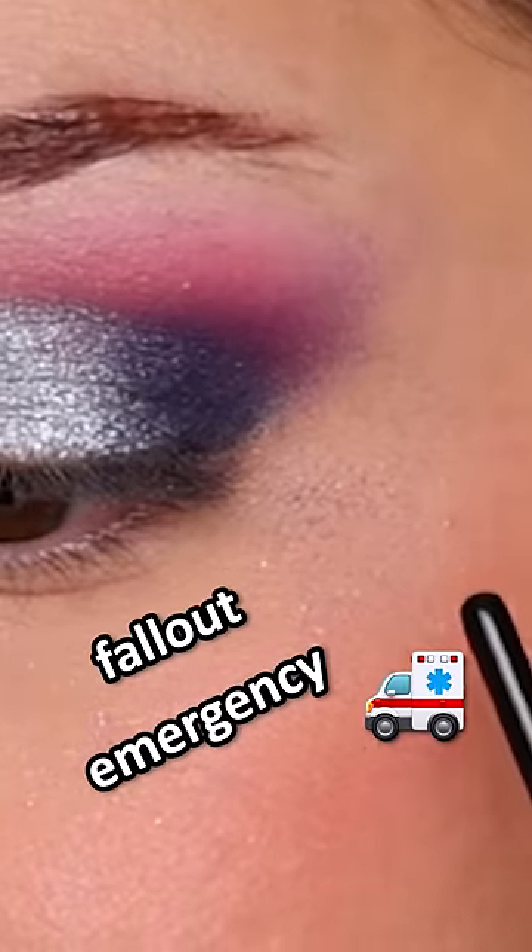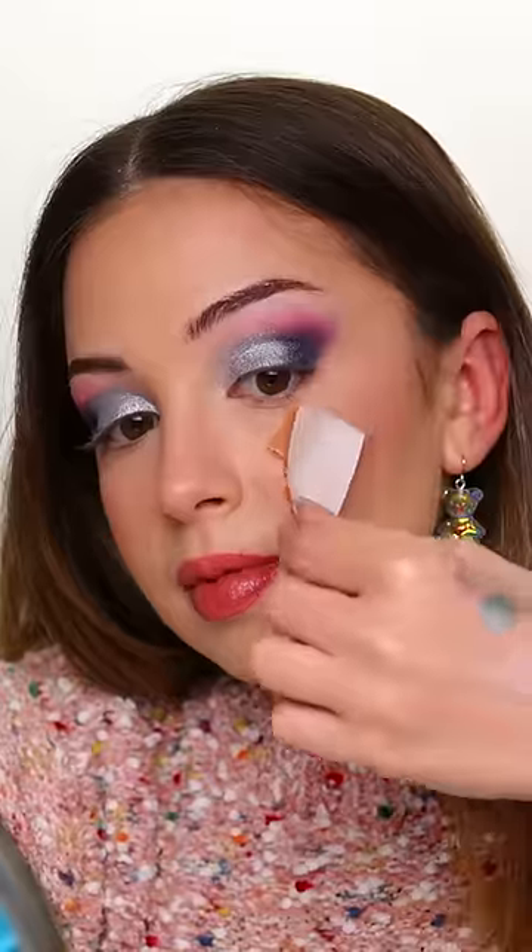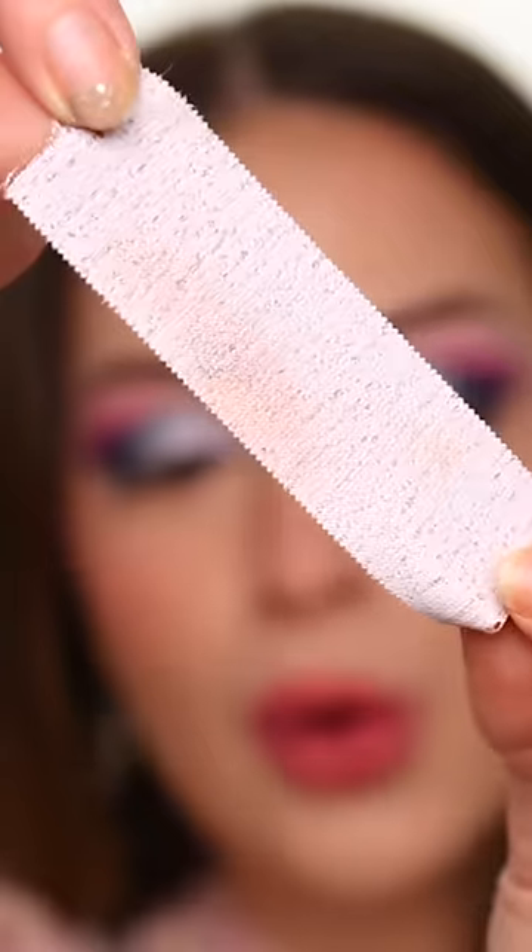Uh-oh. Oh no, no, no! That's a fallout emergency right here. Bondage tape to the rescue — it caught all the fallout. Thank you, bondage tape.